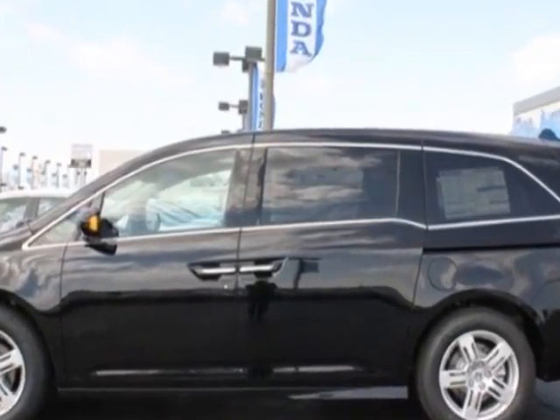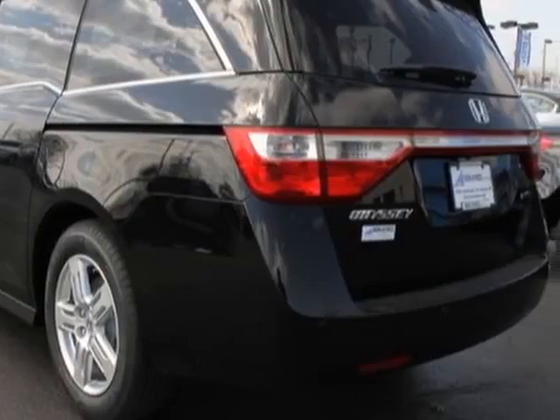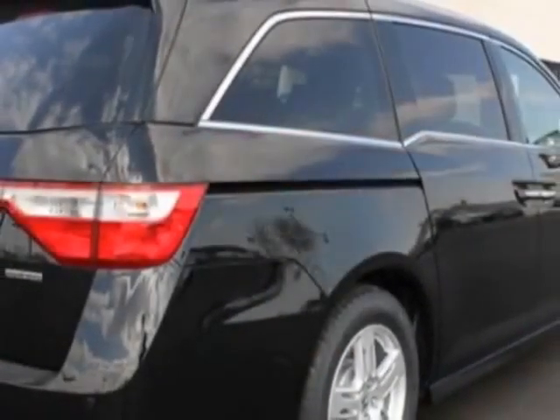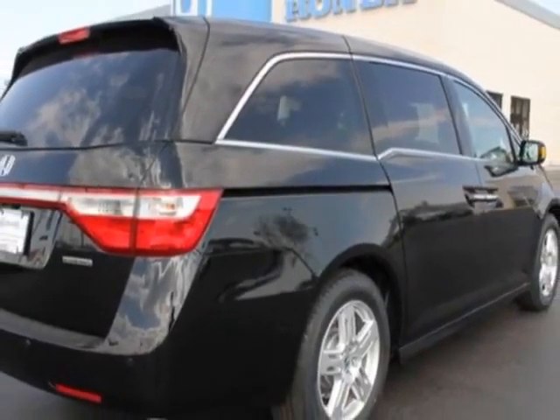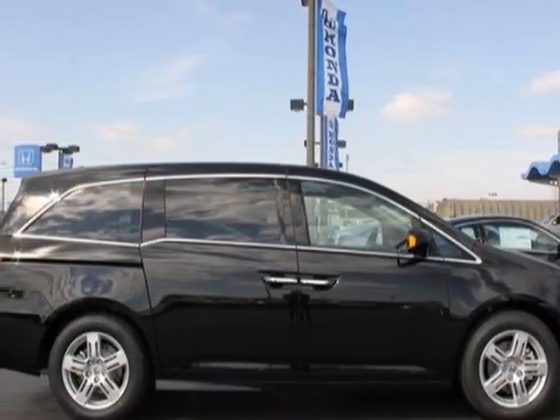Check out this new 2013 Honda Odyssey. For your protection, this vehicle has a full factory warranty. This vehicle gets an estimated 19 miles per gallon in the city and an estimated 28 on the highway.